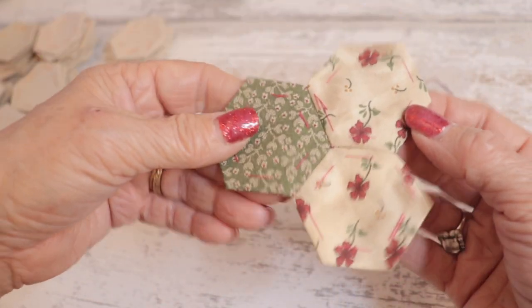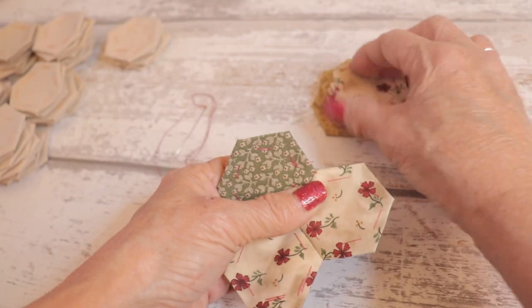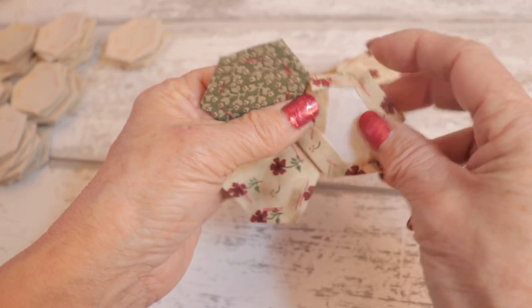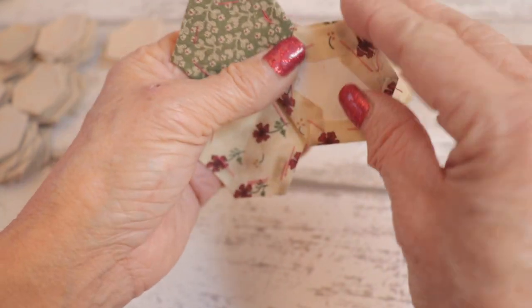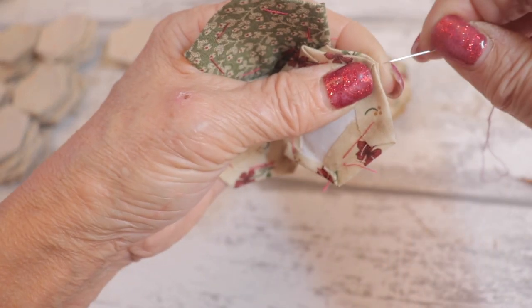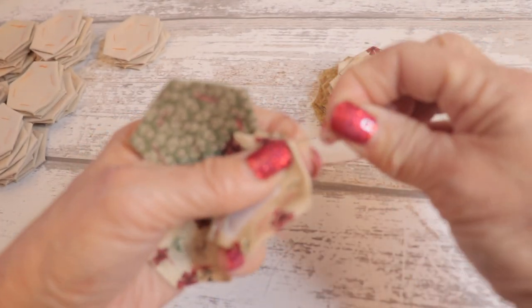All I do is line up the next hexagon to see if the points match, because they're not totally 100% accurate — each side can be slightly longer or shorter than the other. So I just rotate it round until I find one that fits the best.